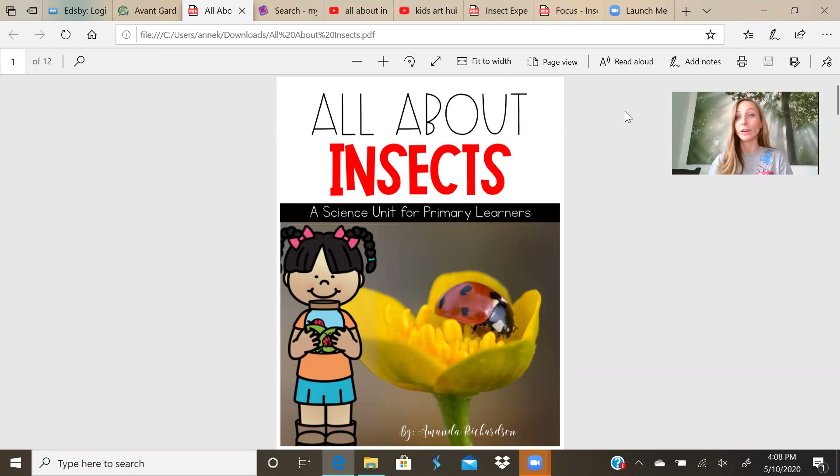Hello everybody. My name is Mrs. Shaw, for those of you that don't know, but you should know that. Anyways, today I am going to be teaching you all about insects.